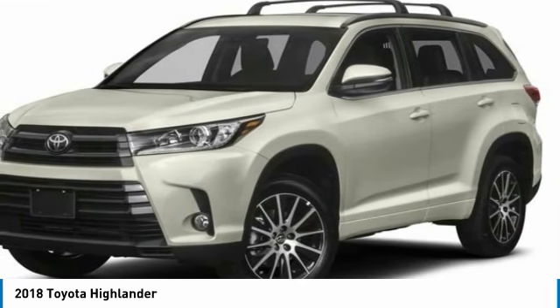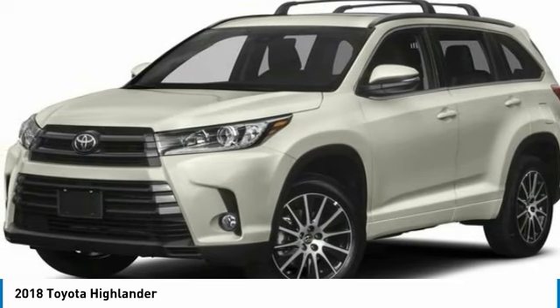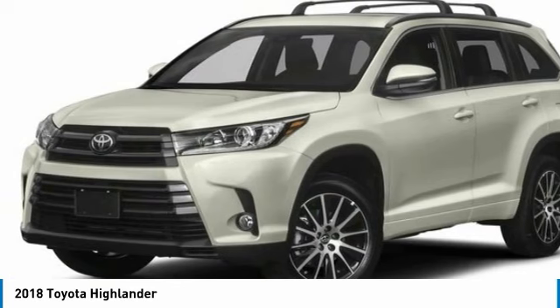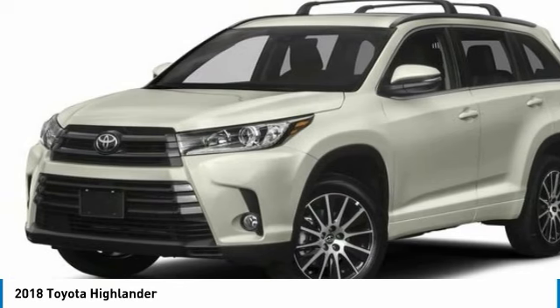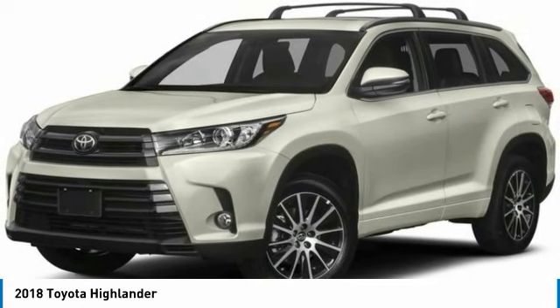Here are some of this vehicle's great options: heated mirrors, all-wheel drive, aluminum wheels, rear spoiler, power lift gate, brake assist, daytime running lights, privacy glass, driver illuminated vanity mirror, four-wheel disc brakes.